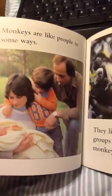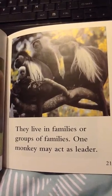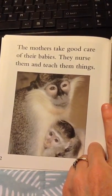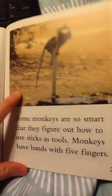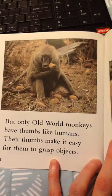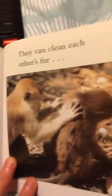Monkeys are like people in many ways. They live in families or groups of families. One monkey may act as leader. The mothers take good care of their babies — they nurse them and teach them things. Some monkeys are so smart that they figure out how to use sticks as tools. Monkeys have hands with five fingers, but only Old World monkeys have thumbs like humans.